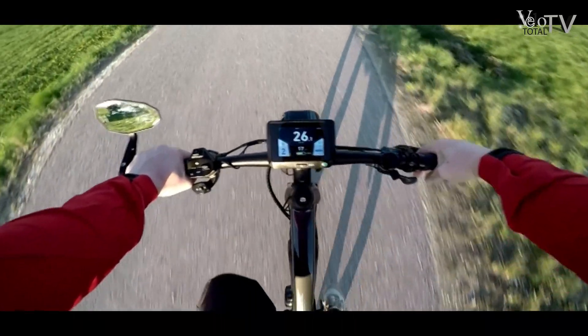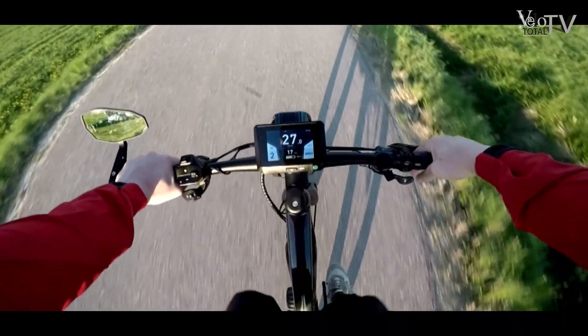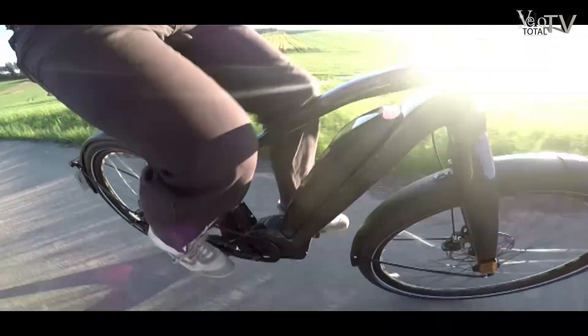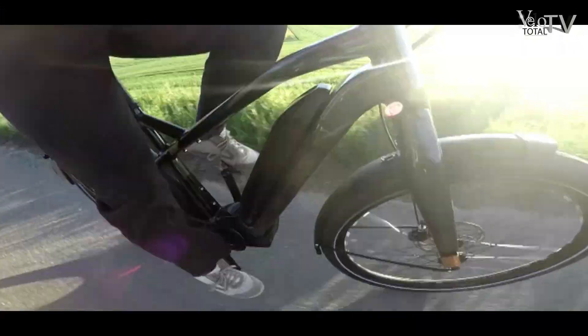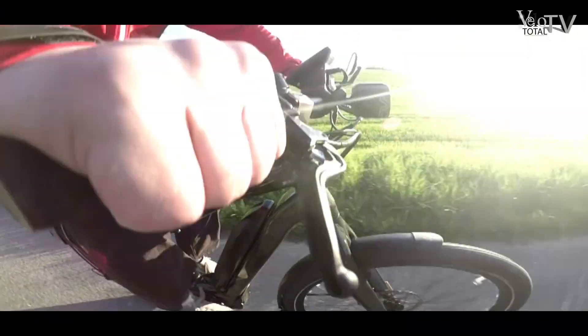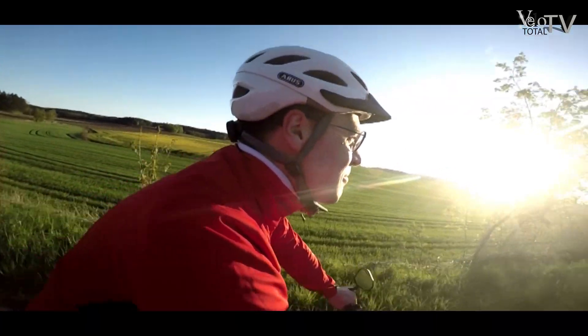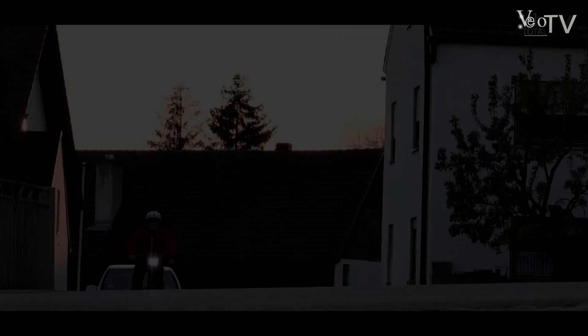Dadurch reduzieren sich die Reaktionszeiten in kritischen Situationen für mehr Sicherheit. Sämtliche Modellvarianten der U-Serie werden zudem mit der exquisiten FIT-Hightech-Ausrüstung von Flyer versehen sein. Das Thema Systemintegration hat sich das Flyer-Team auch dick ins Pflichtenheft geschrieben.